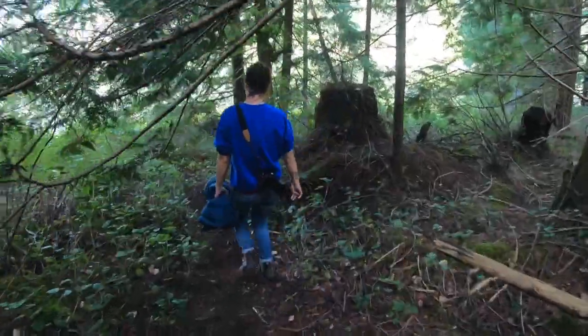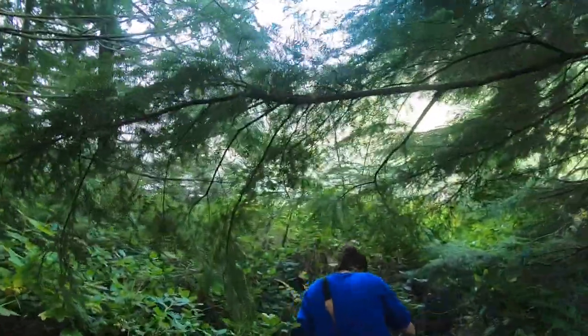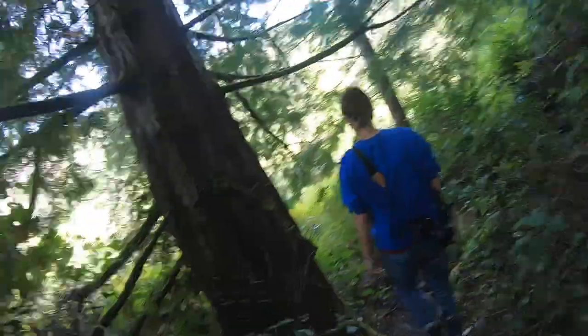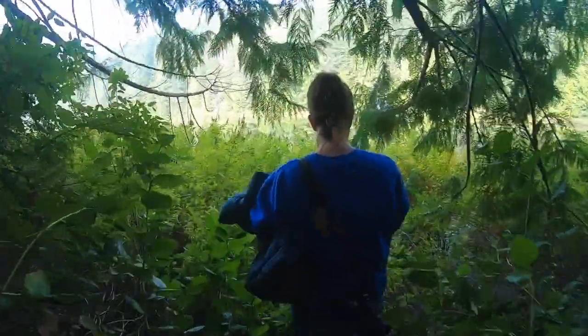And then finally we reached a lake — we found Lost Lake. We've been walking for what feels like more than an hour. Yeah, it gets pretty wet pretty fast here.